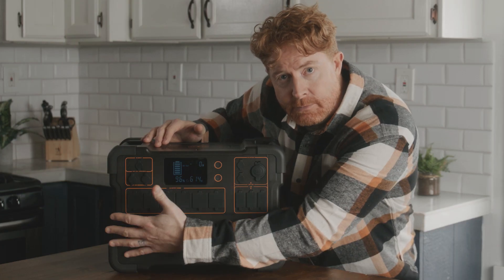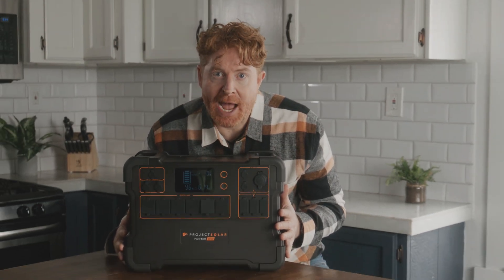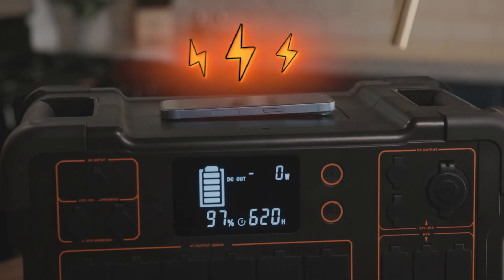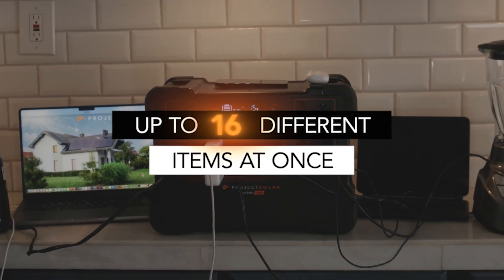It's one of the few times when more gets you less, but it's a good thing. The power bank has 1,920-watt hours of capacity, potentially powering your essentials for days. That's power. With six AC outlets, a variety of DC outlets, and a wireless charger — with 2,000 watts of output — the real question is, what can't you plug into? You can power up to 16 different items at once.